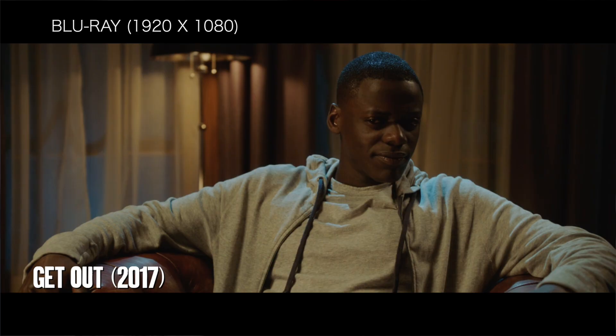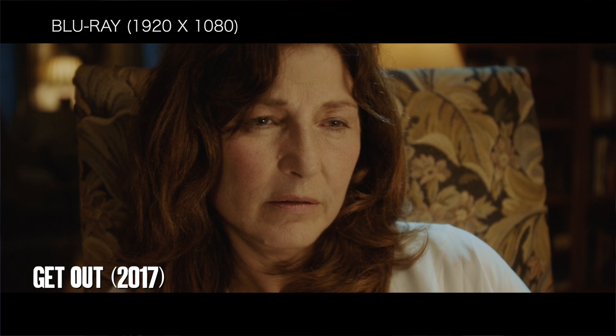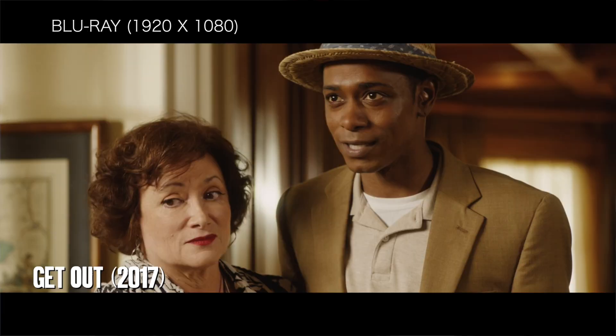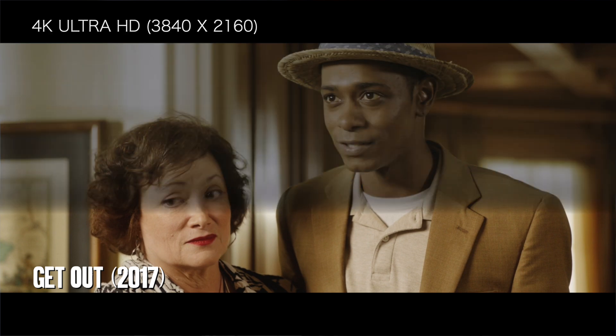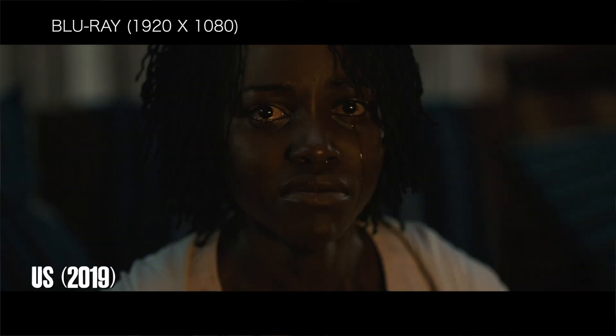Moving on to the specifications — audio and visuals. Touching on the visuals first: both films are presented in Dolby Vision 2160p 4K. The transfers look okay compared to the Blu-ray but nothing substantial. As for audio, this comes with DTS-HD 5.1, a 2.0 Master Audio track, and Dolby Atmos.